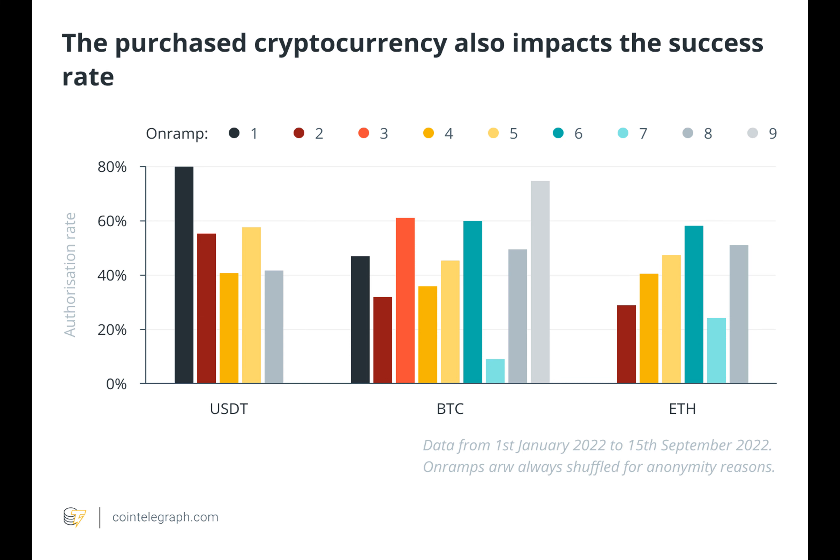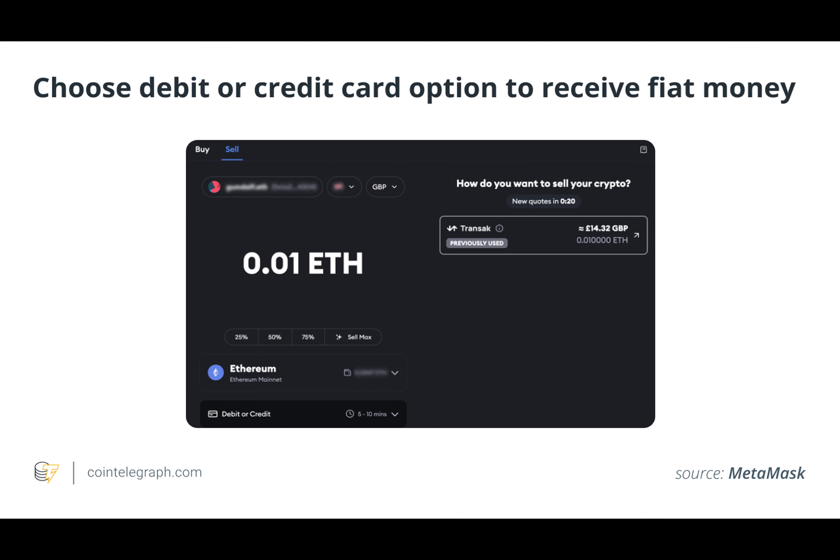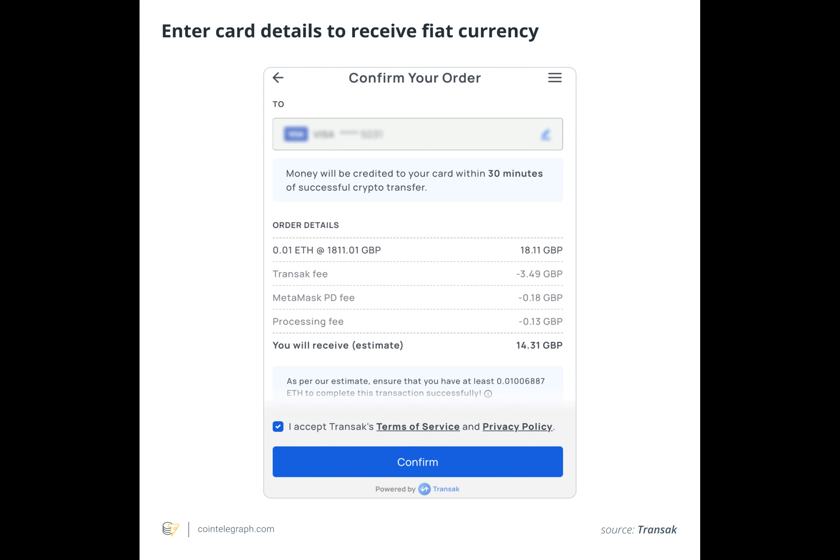The outlined steps are derived from a user experience with the MetaMask Transac integration. As both the user experience and integration are subject to change and evolution, the experience may vary slightly from the interaction described above. Users will also be expected to undergo an onboarding process that includes identity verification before using an off-ramp solution like Transac. Providers such as MoonPay, RevolutRamp, and Transac have similar onboarding processes, but different commissions and different service levels. Users should ensure they comprehend the differences and service levels before initiating the transaction.